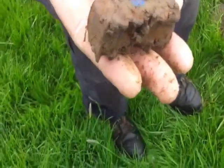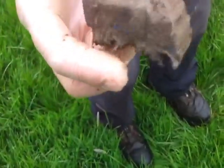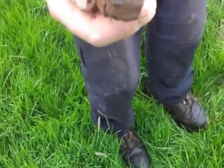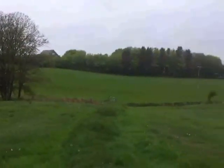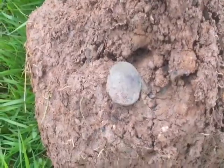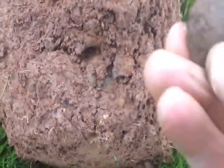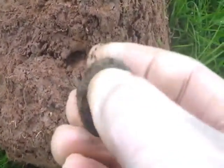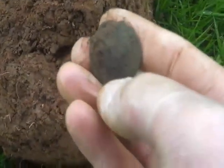First find and it's a toy truck, obviously an old one. We've set down here and it is known for Romans, so you never know — I might get our first Roman. That's my first coin; doesn't look like much but you never know, so I'll take it home and get it cleaned up.